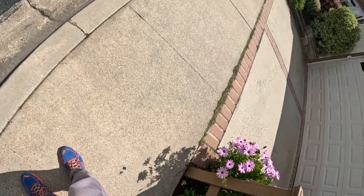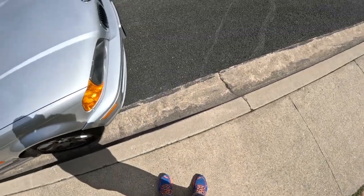All right, day 77 — 77 consecutive days of walking at least one mile. Put the camera on and we'll get going. Today I'm in Manhattan Beach.